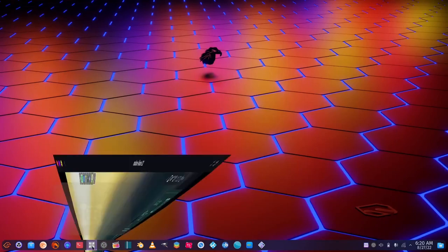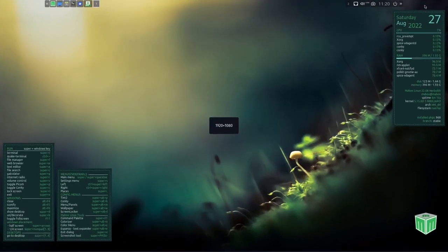Coming over to GNOME Boxes where I have Maybox running — going full screen. If you download Maybox and throw it on a USB or open it in a virtual environment, this is the screen you're met with. Over here you've got a Conky letting you know date, time, memory, and disk usage. At present I've got 1.93 gigabytes of RAM issued to this virtual machine and we're using about 397 at rest. It lets you know you're using Maybox 22.08.